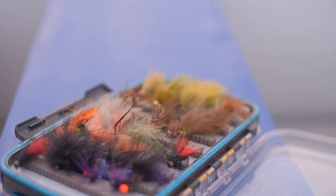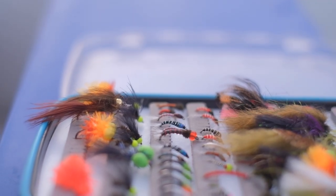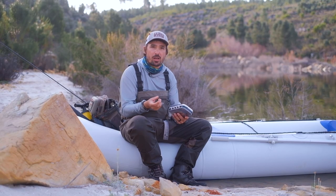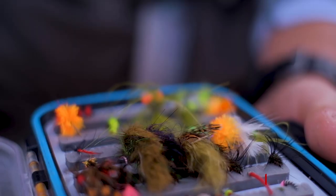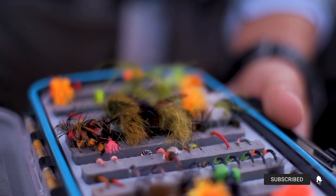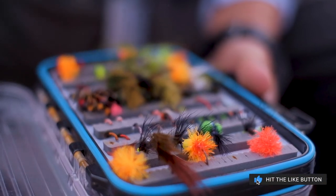Before we dive into the specific patterns, let's first look at what kind of flies you get. Firstly, you get streamers which imitate baitfish or leeches. Then you get nymphs which imitate buzzers, chironomids, mayflies, or caddis larvae. Another kind of Stillwater pattern is an attractor fly, which aggravates the fish and provokes a predatory response from the trout.